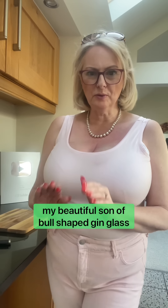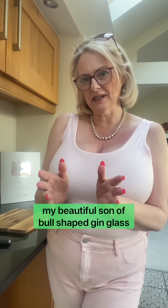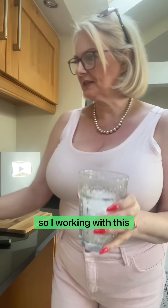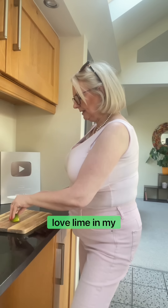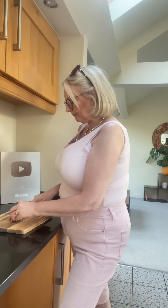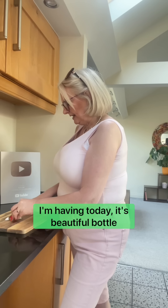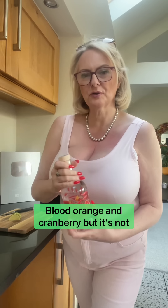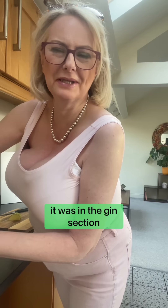Unfortunately my beautiful bowl-shaped gin glass broke in the dishwasher last week, so I'm working with this glass instead. I love lime in my gin. The gin I'm having today is a beautiful bottle — look at the colours, I love it. It's blood orange and cranberry, but it's actually vodka, not gin — which is a bit random because it was in the gin section, but never mind.